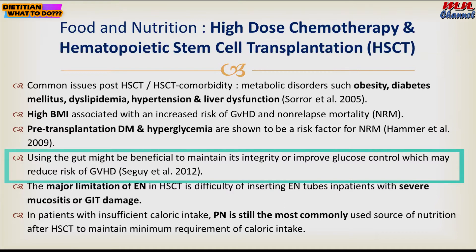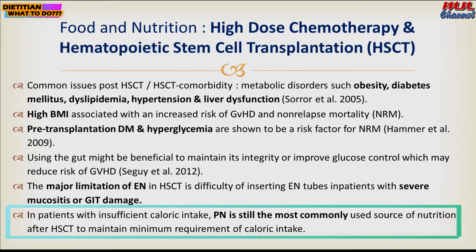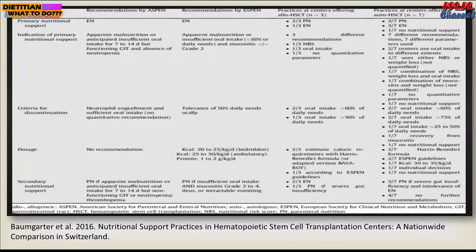The major limitation for enteral nutrition is the difficulty in inserting an enteral tube, nasogastric tube, or nasojejunal tube because of severe mucositis and gastrointestinal tract damage. Therefore, parenteral nutrition is still the commonly used source of nutrition.